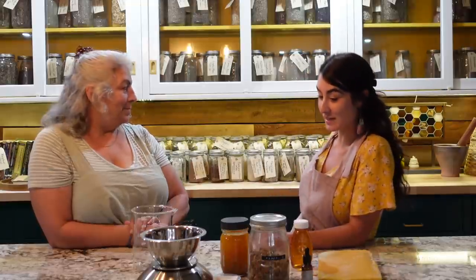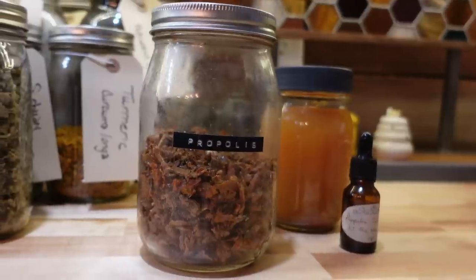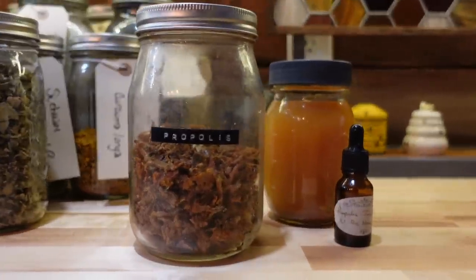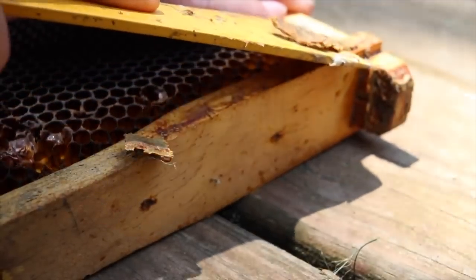Welcome back to the Honeystead. My mom and I snuck up to the Beekeepers Apothecary and we were looking at all of our jars, figuring out what we can do up here. My mom had a really good idea to do something we've kind of been holding on to. We are going to talk about what we have collected all this propolis for while we've been cleaning up frames and harvesting honey.